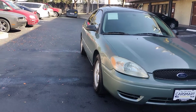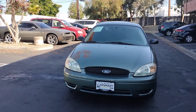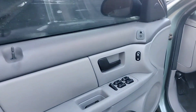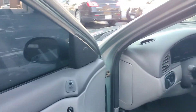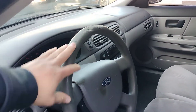Let's take a look at the inside. On the driver's door we have power windows, power door locks, and power mirrors. There is some wear and tear on the steering wheel but we are going to put a cover on it.